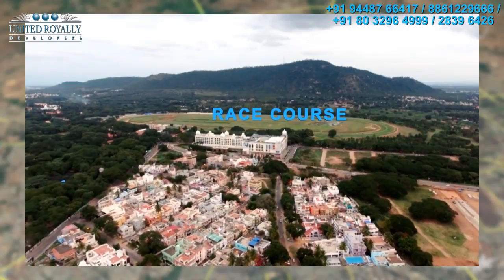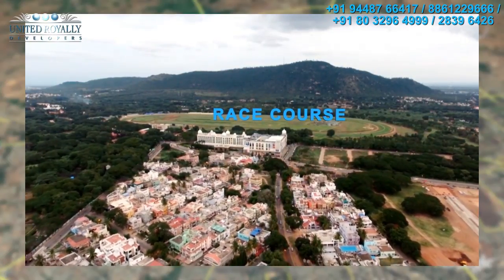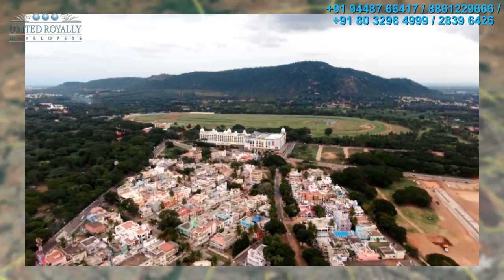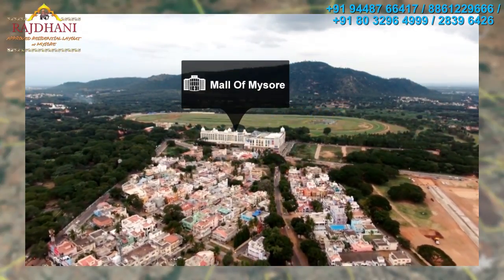Situated in the foothills of the Chamundi Hills, Mysore is a serene city with a salubrious climate, zero pollution, and has been awarded the cleanest city in India.